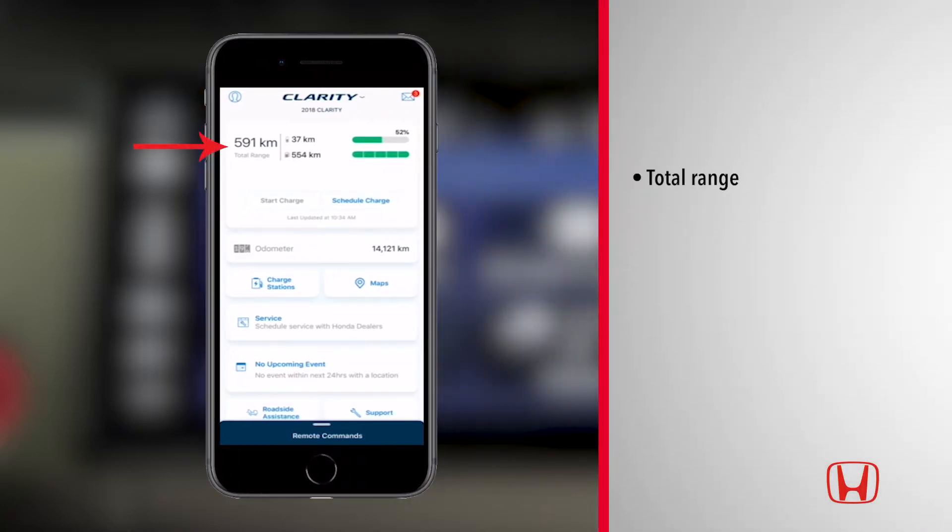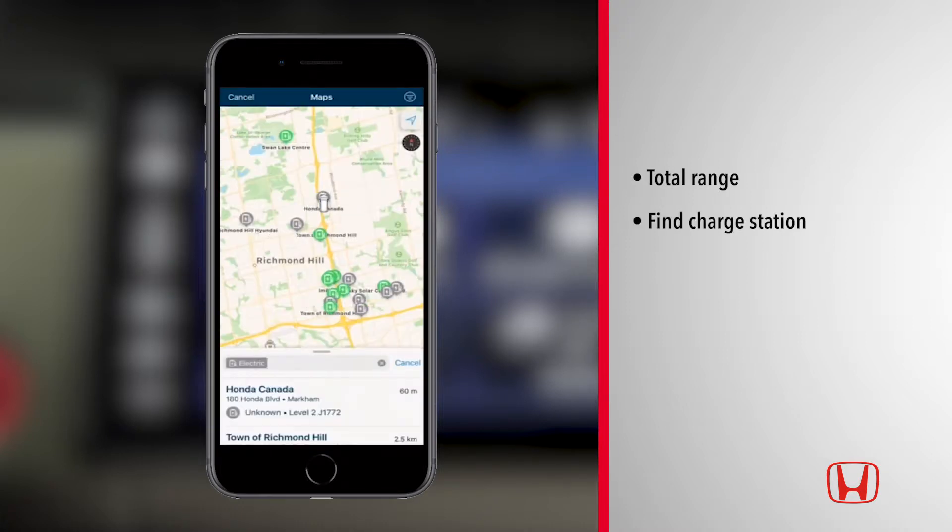Total range identifies the distance to empty for both the high voltage battery and the gasoline engine. If your range is getting low, HondaLink's charge stations feature identifies the details and locations of nearby charging stations. Stations in green are available, while those in gray are either unavailable or unknown.